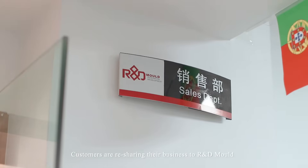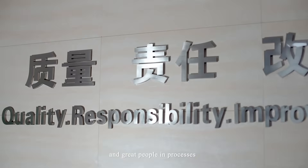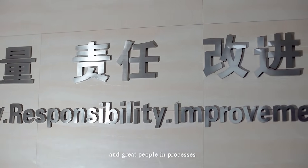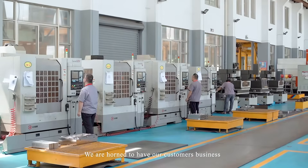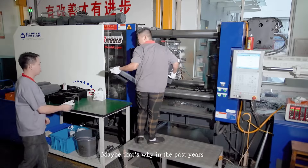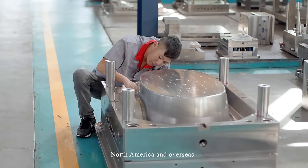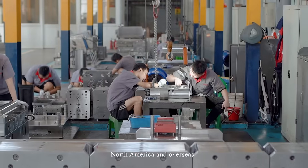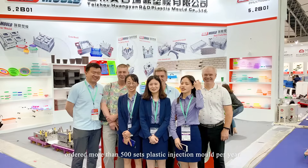Customers are reshaping their business with R&D Molde because we combine high-tech capacity and great people in our processes. We are honored to have our customers' business, but more importantly, their trust. That's why in the past years, customers from Europe, North America, and overseas have ordered more than 500 sets of plastic injection molds per year.